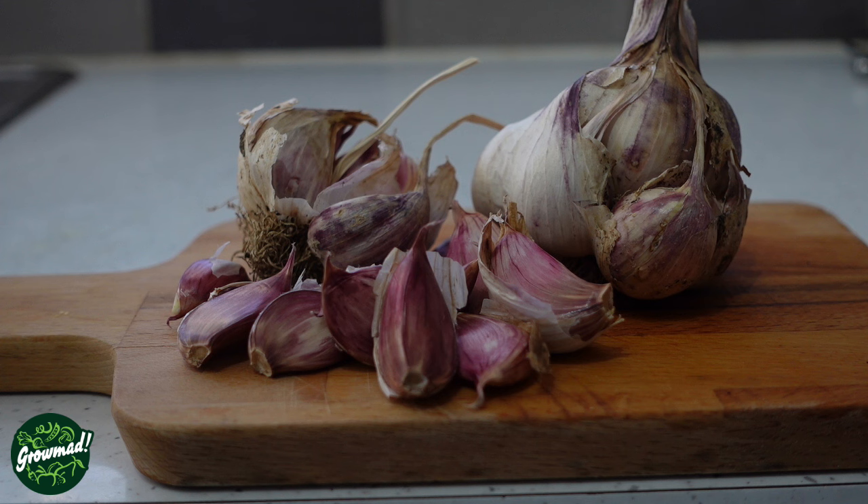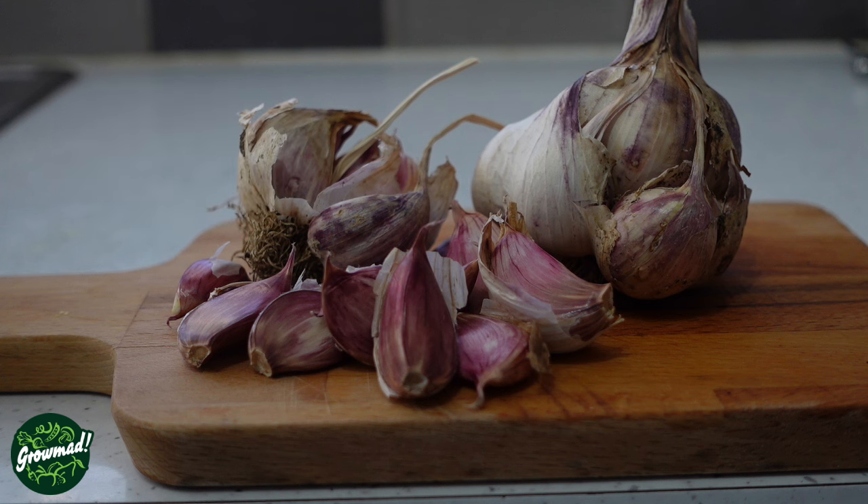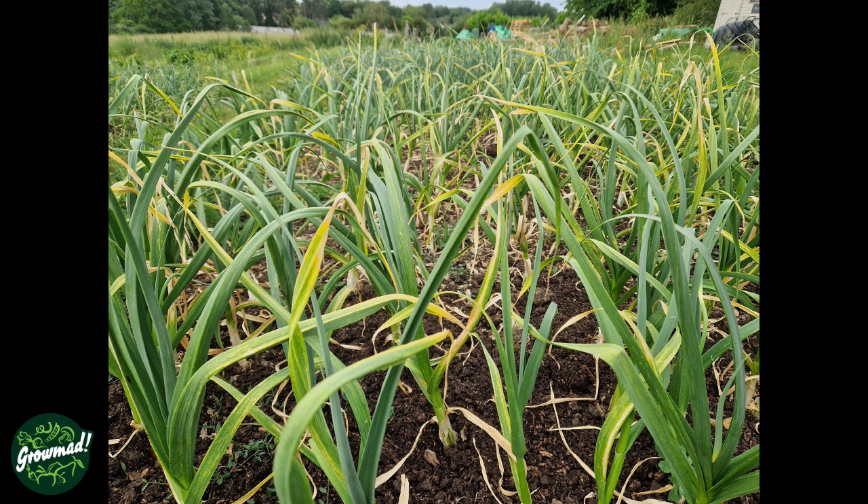Garlic surely has to be one of the most used ingredients in any kitchen, and the good news is it's an easy subject to grow even for a beginner. If you don't have an allotment, simply grow in a container.